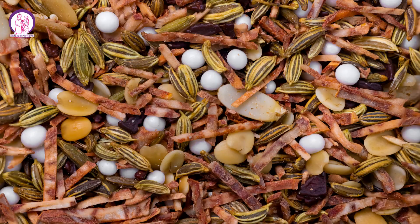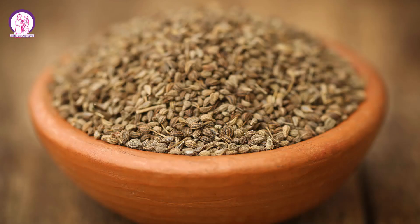Number nine: include Mukhovas. Mukhovas is a traditional Indian mixture of seeds and spices which helps in digestion and better milk supply. Opt for Mukhovas which contains fennel seeds, sesame seeds, and ajwain.